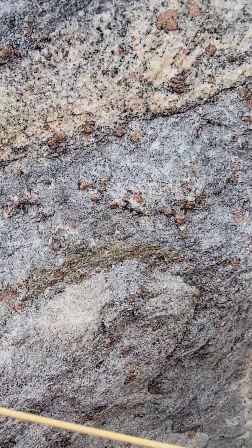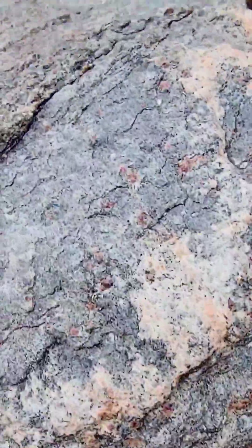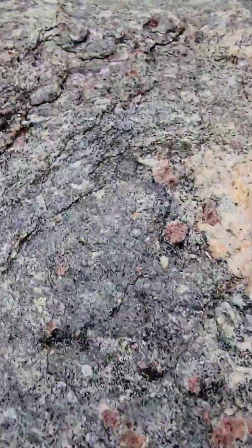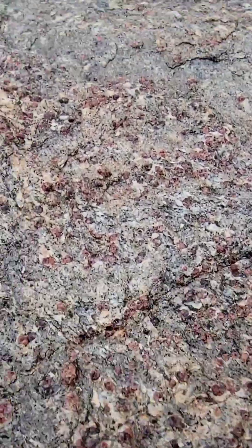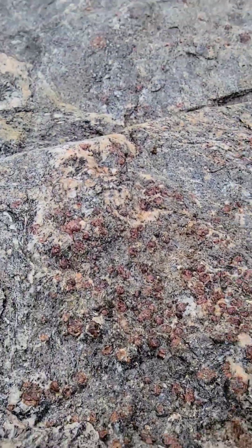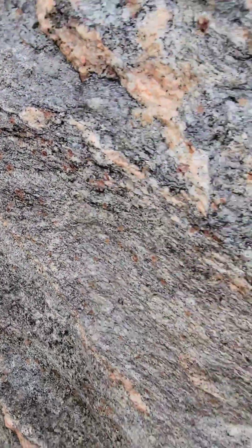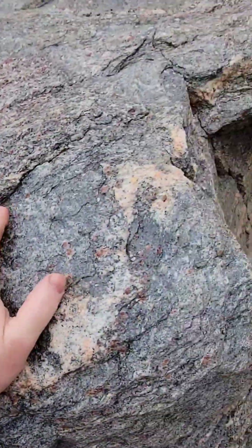This boulder here is full of garnets. The sun's not out — normally this rock would be really shiny because it's basically biotite mica and garnet. I hope the red is showing. I neglected to bring my spray bottle. This is like 50% garnet right here, and it goes all the way through the rock. Really nice piece — we won't be taking this one home.